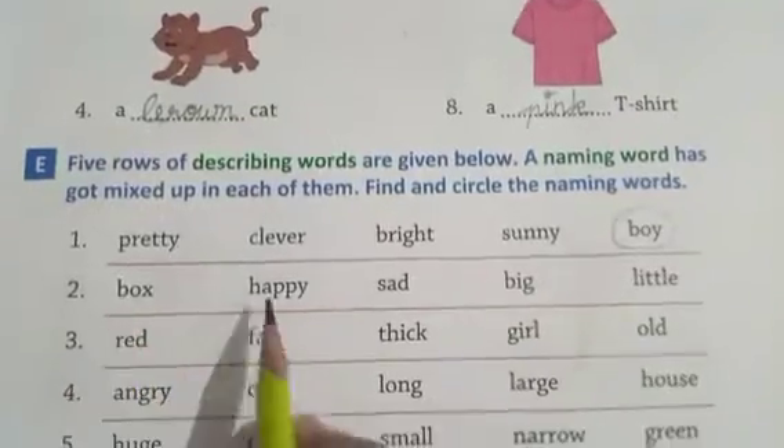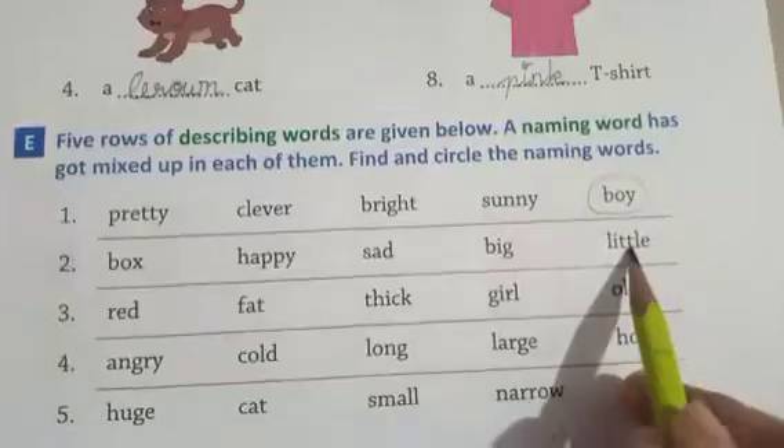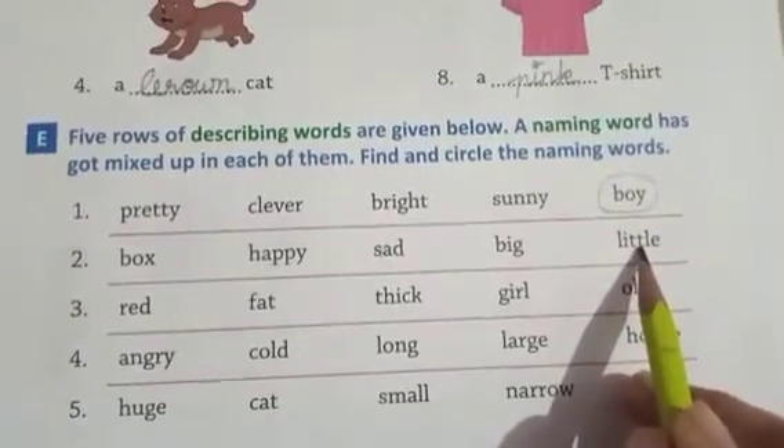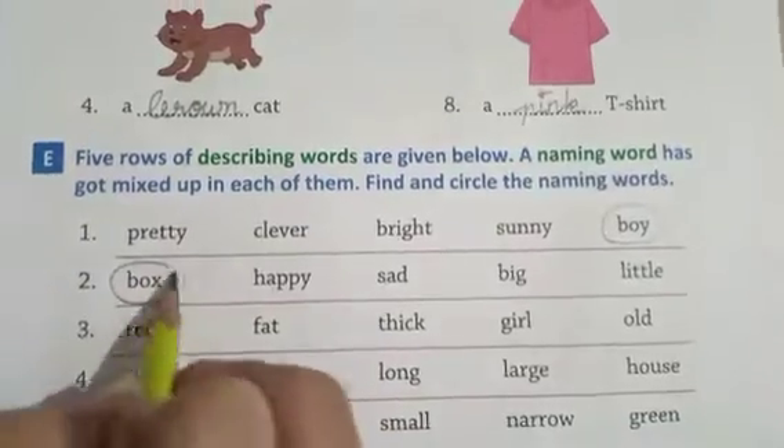Box, happy, sad, big, little — happy, sad, big, little are all describing words, adjectives. But 'box' is a naming word, so circle 'box'. Red, fat, thick, girl, old — red, fat, thick, old are describing words, adjectives. But 'girl' is a naming word, so circle 'girl'.